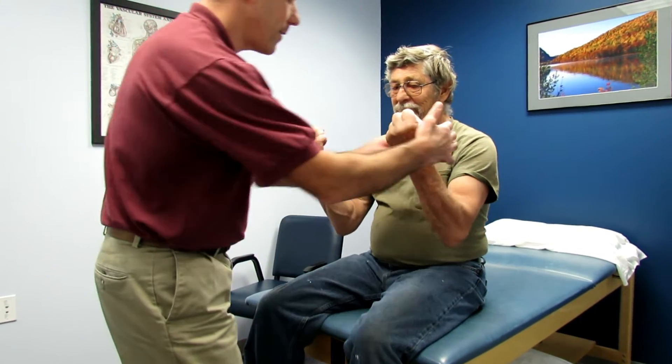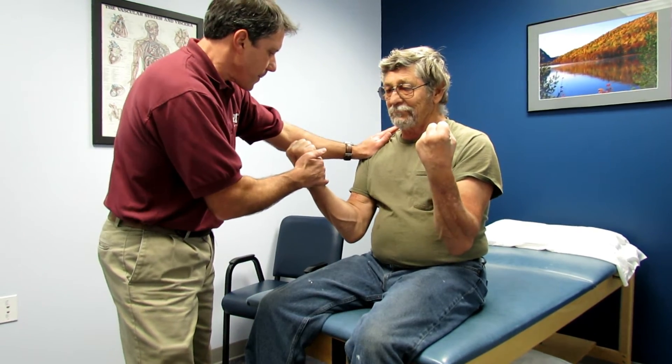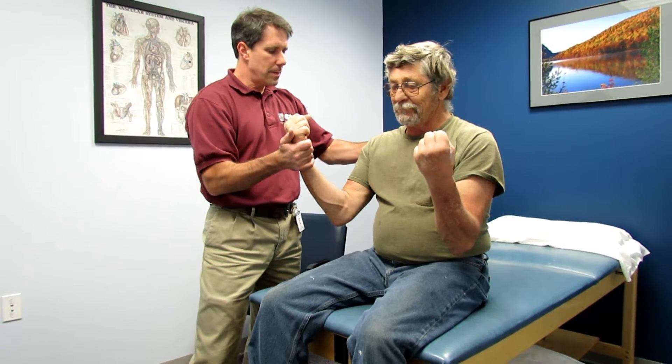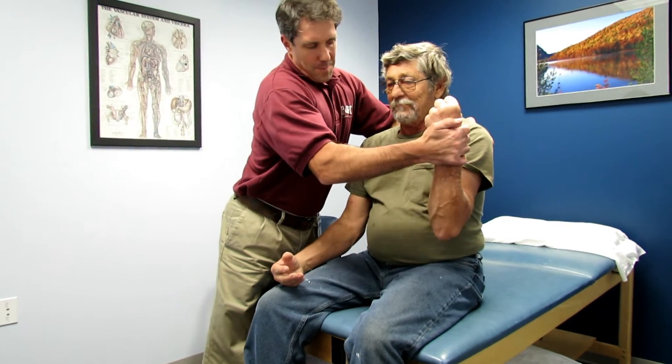Biceps, C5 — hold tight. Good. Now, don't let me push this arm toward your shoulder. Quite weak there. Don't let me push this one up — he's weak there also. So he's a little bit weak at C7 on both sides.